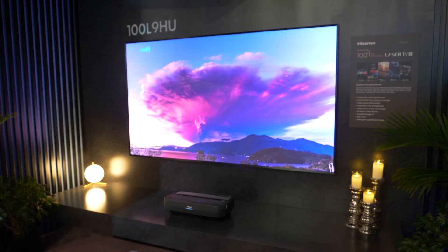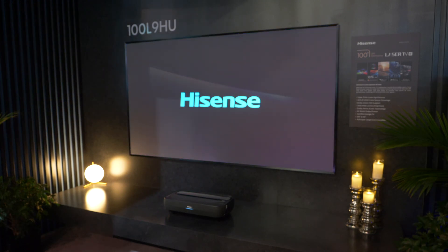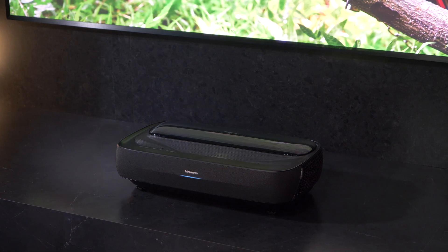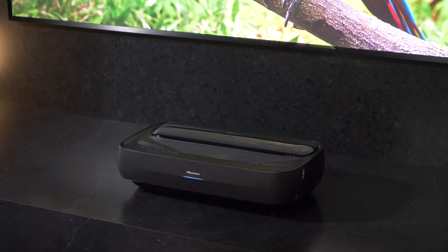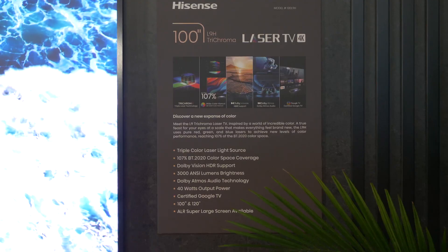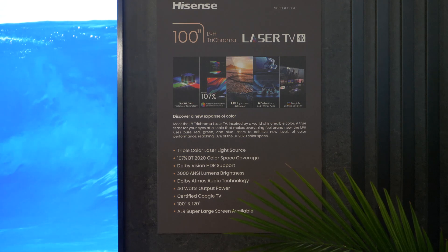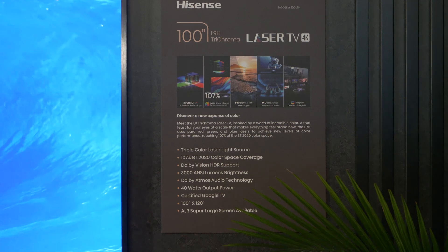Now they have the L9 in the UK market — the trichroma laser with 3000 nits peak brightness. It also has the VIDAA U6 smart engine and a built-in TV tuner, making it the flagship model for 2023.